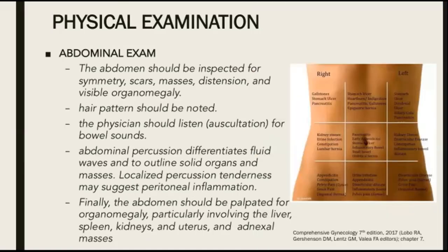For the abdominal exam, the abdomen should be inspected for symmetry, scars, masses, distension, and visible organomegaly. Hair pattern should also be noted. The physician should listen for bowel sounds by auscultation, and we do abdominal percussion to differentiate fluid waves and to outline solid organs and masses. Localized percussion tenderness may suggest peritoneal inflammation. And finally, the abdomen should be palpated for organomegaly, particularly involving the liver, spleen, kidneys, uterus, and adnexal masses.